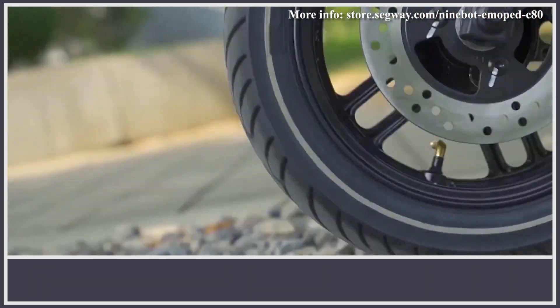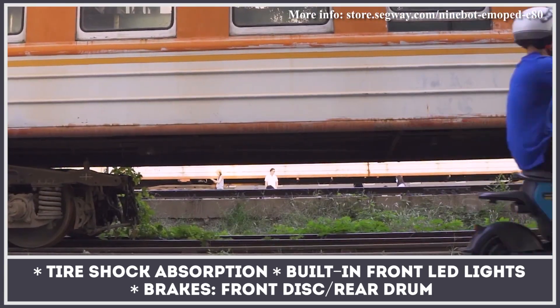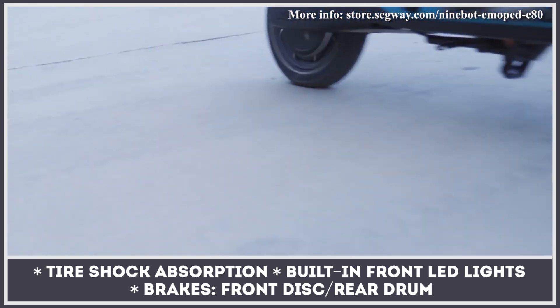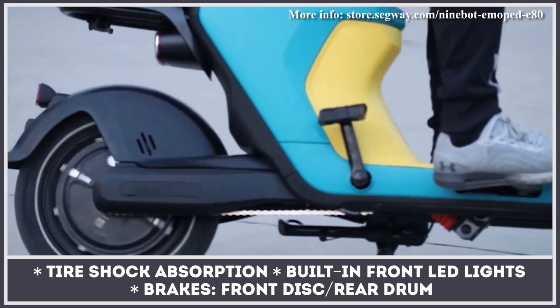The rider comfort comes from a two-stage central shock absorber and a front fork, automatic cruise control, and an ABS-equipped braking system. The Segway Ninebot C80 is perfect for bike lanes, traveling at 50 miles per hour to the distance of 47 miles.